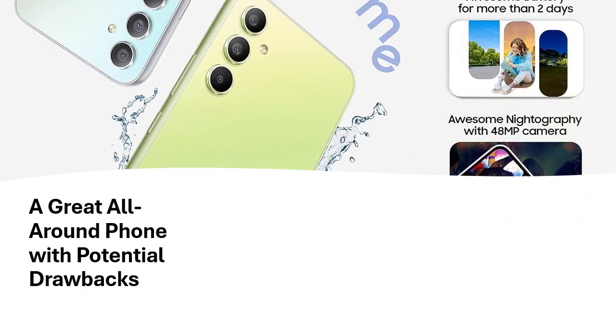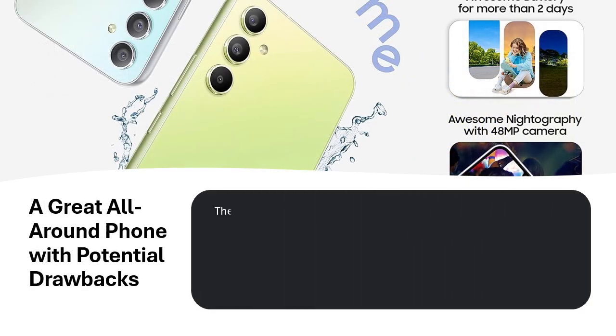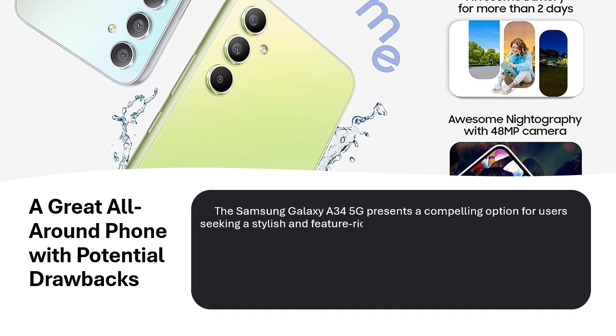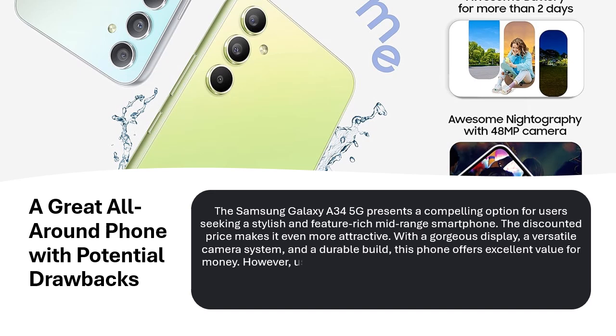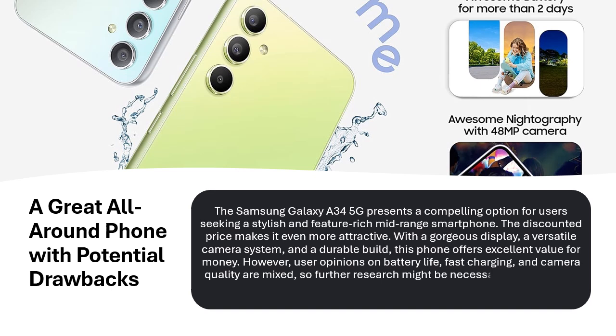A great all-around phone with potential drawbacks. The Samsung Galaxy A34 5G presents a compelling option for users seeking a stylish and feature-rich mid-range smartphone. The discounted price makes it even more attractive. With a gorgeous display, a versatile camera system, and a durable build, this phone offers excellent value for money. However, user opinions on battery life, fast charging, and camera quality are mixed, so further research might be necessary before you buy.